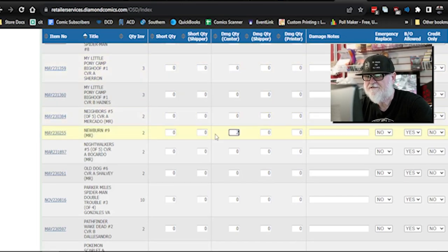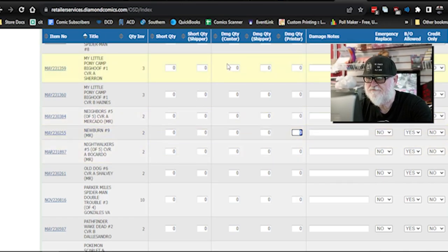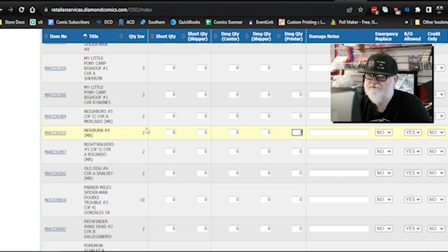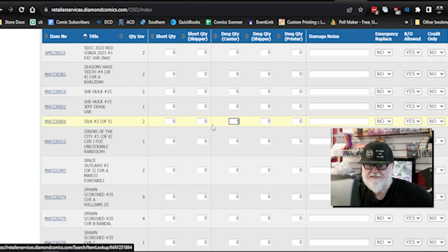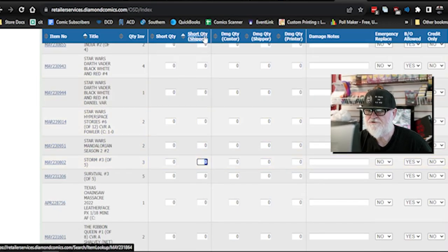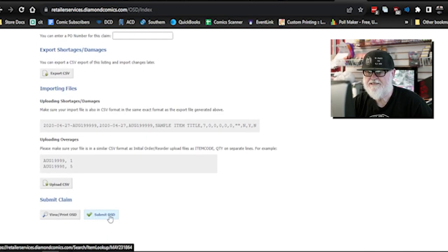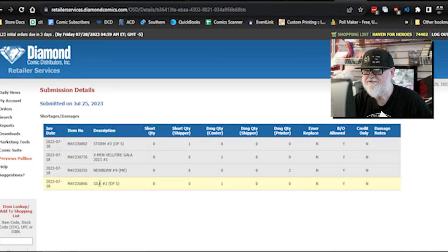Probably came from the printing company, so instead of putting it under damage from center, I'm going to put it for damage from printing. Do I need an emergency replacement? No. Back order allowed? Yes. Credit only? No. Next one is Silk number 3 — one was damaged where they caught a corner putting it in the box. Storm: supposed to get three, only got two, so that's one shortage. Last one is X-Men — one single damaged. Then scroll to the bottom and just submit it. Done with shortages and damages.